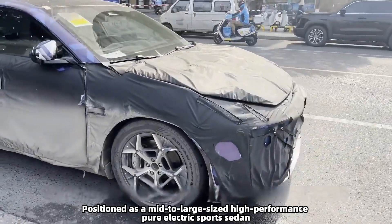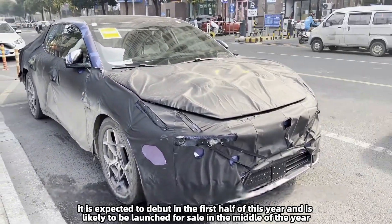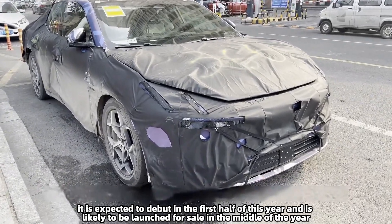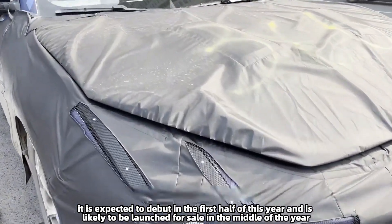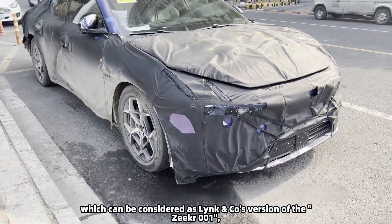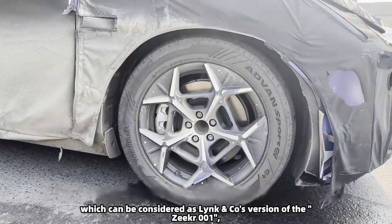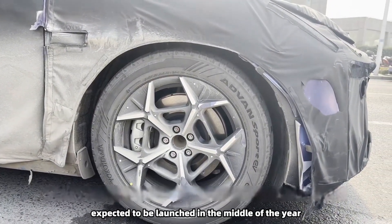Positioned as a mid-to-large-sized high-performance pure electric sports sedan, it is expected to debut in the first half of this year and is likely to be launched for sale in the middle of the year. Rumors suggest that the new car will be named Link & Co Zero, which can be considered as Link & Co's version of the Zeekr 001, expected to be launched in the middle of the year.